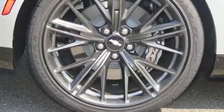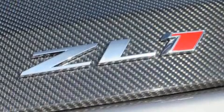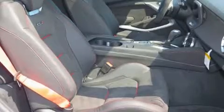Top features include power windows, a blind-spot monitoring system, automatic dimming door mirrors, heated and ventilated seats, and power front seats. Features such as automatic climate control and leather upholstery prove that economical transportation does not need to be sparsely equipped.